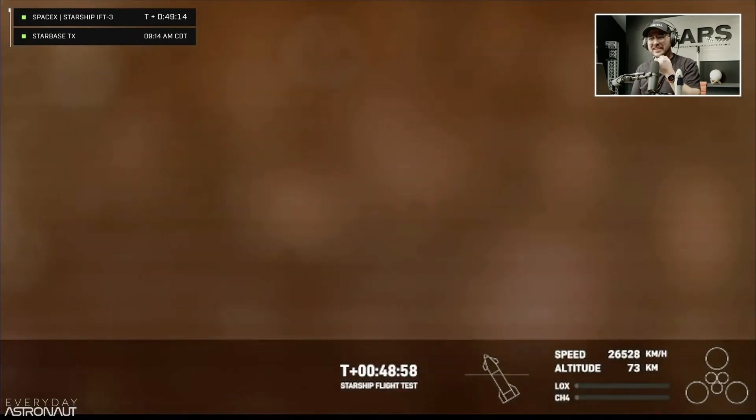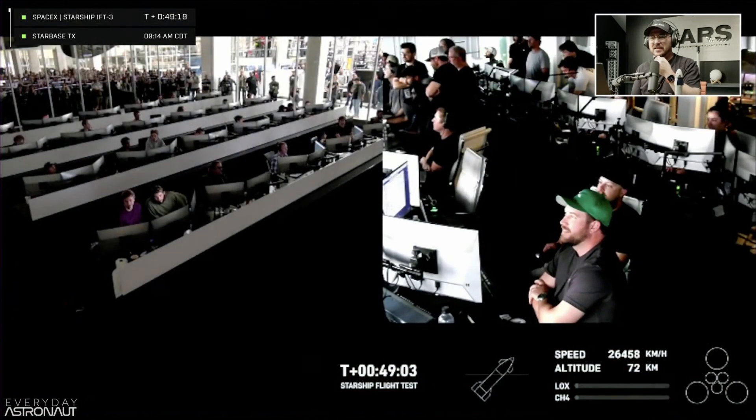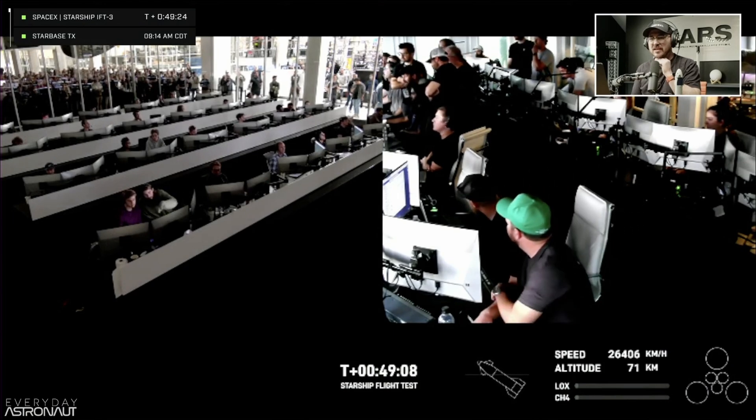We still have data — these views are being provided by Starlink terminals positioned on Starship itself. As the plasma builds, we're hoping to bring these views back. On the loops, we are making the call that we have lost Ship 28. We lost the data a couple of minutes ago and haven't heard from the ship since, so the team has made the call that the ship has been lost — no splashdown today. But it's incredible to see how much further we got this time around.